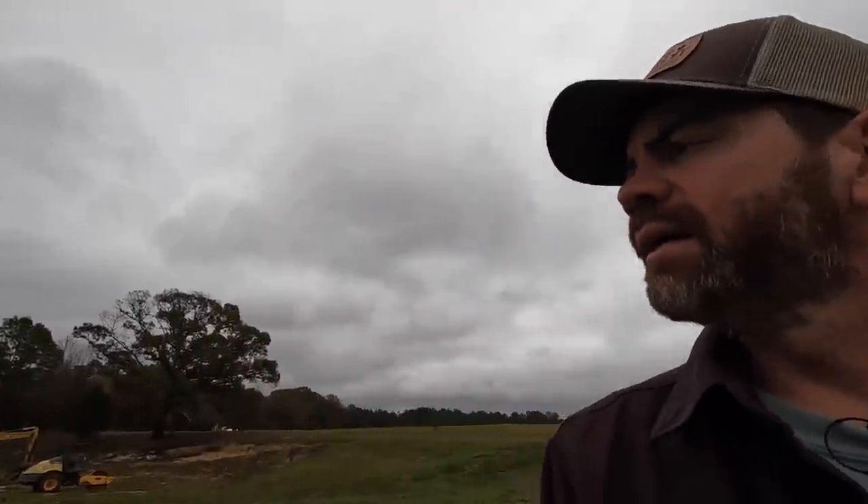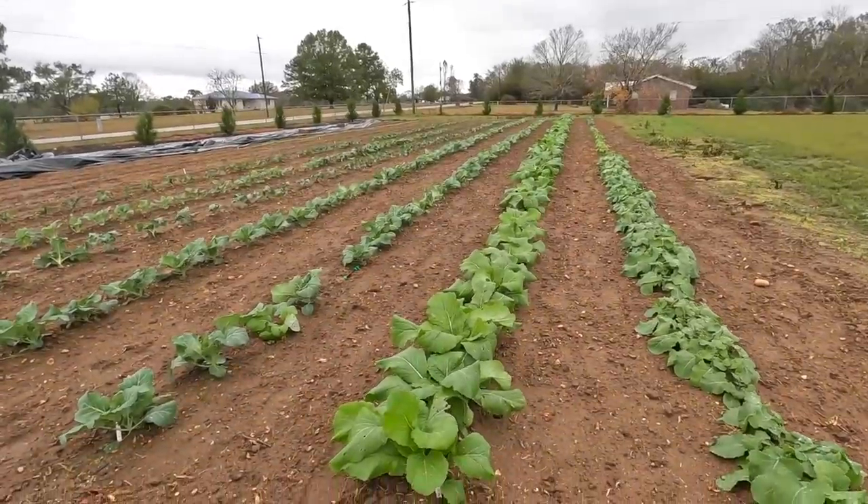We still got little things here and there on the house that we're still doing — nothing really worth showing you guys. We're still waiting on our cabinet doors and we gotta get a handrail built. But look at this garden, y'all!